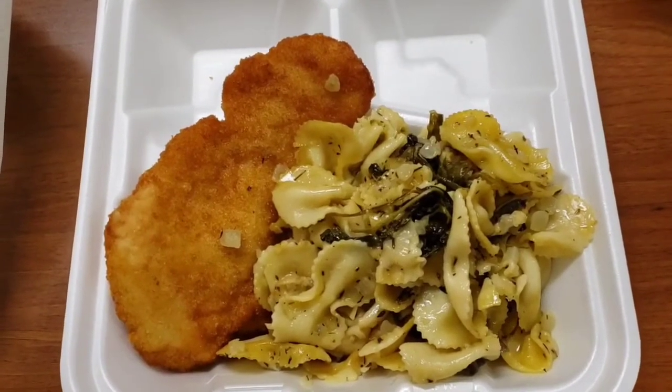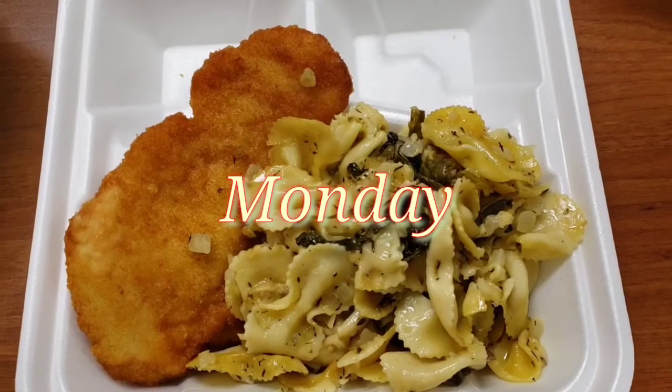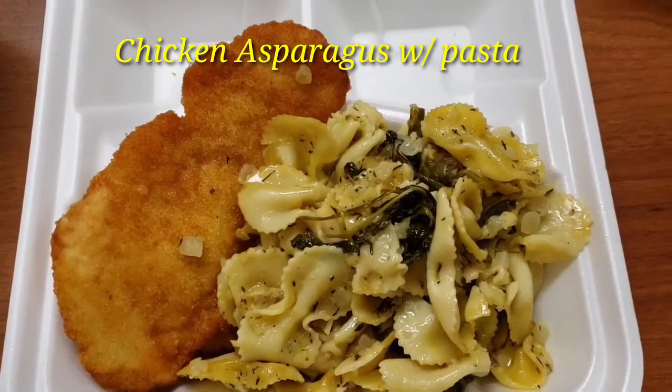This is what I had for lunch. On Monday, I had chicken asparagus with pasta.